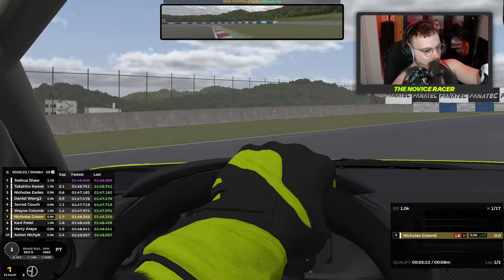We've gone wide — bollocks. Currently down in P10, exactly halfway down the grid of 20. So we're going to see if we can keep that position. Let's head to the grid.